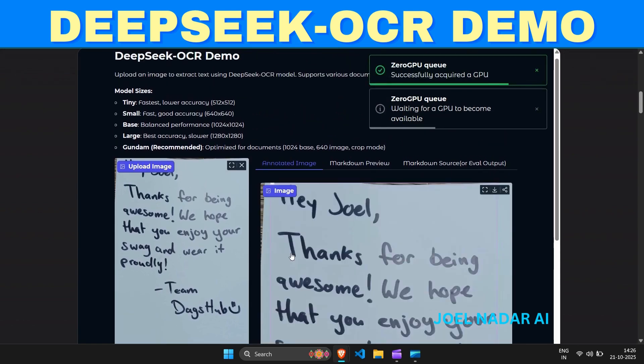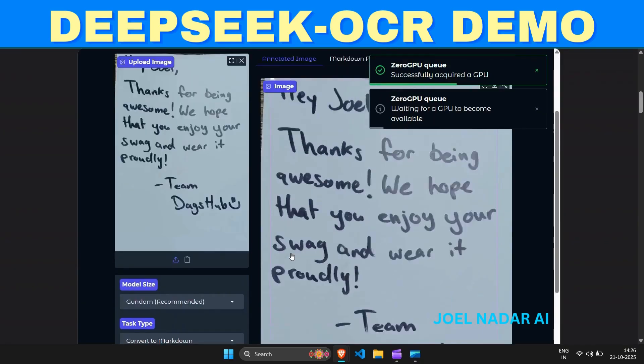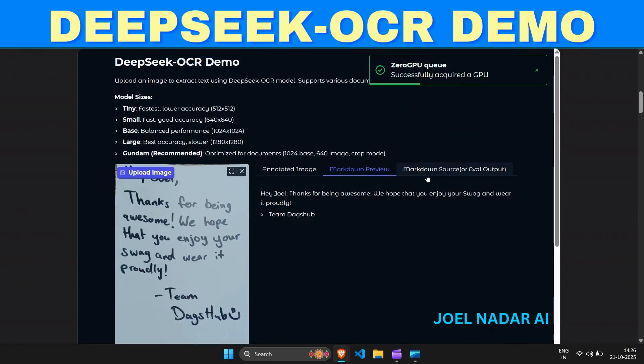Follow me for more AI demos, OCR tools, and computer vision projects powered by the future of intelligent automation.